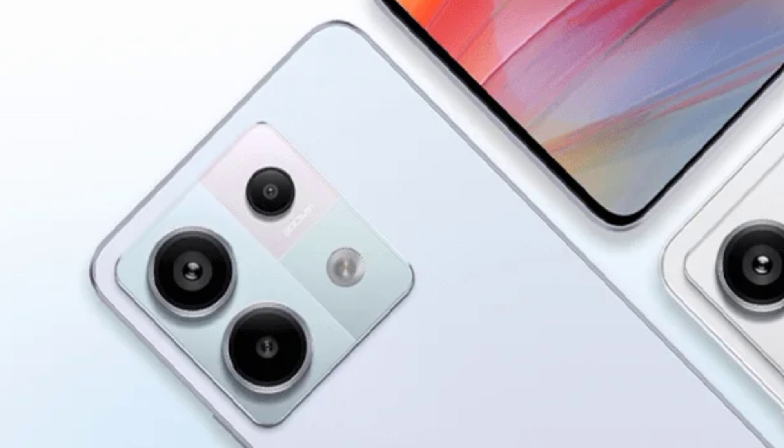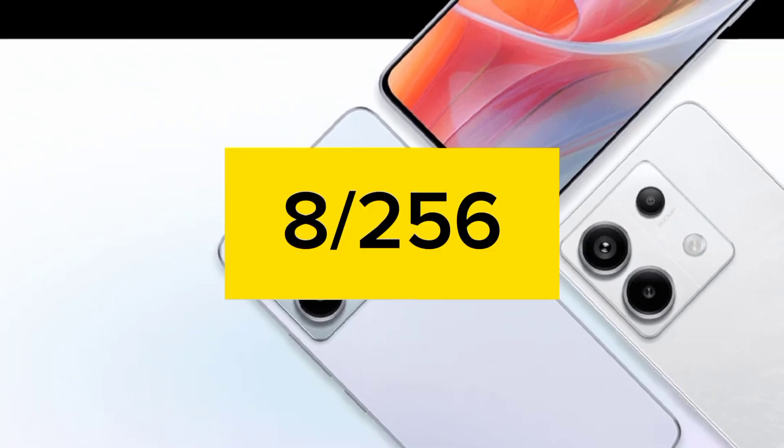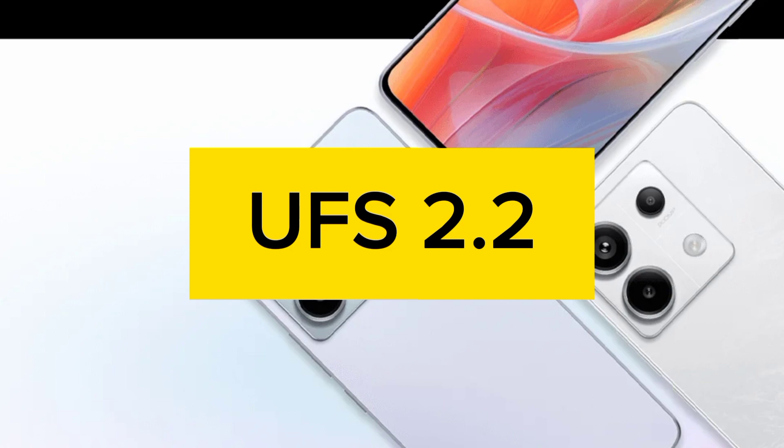The Redmi Note 13 Pro 5G is offered in three variants: 8GB+128GB, 8GB+256GB, and 12GB+256GB, with LPDDR4X RAM and UFS 2.2 storage.